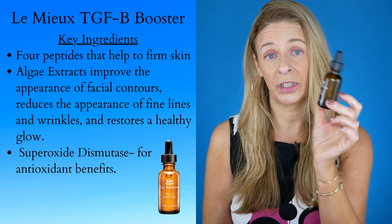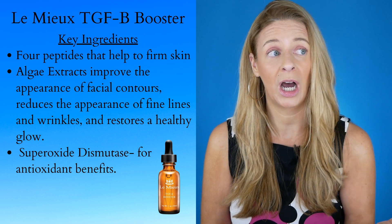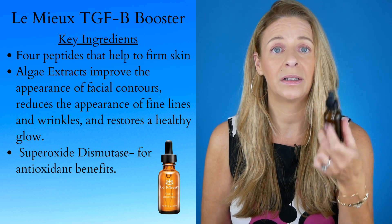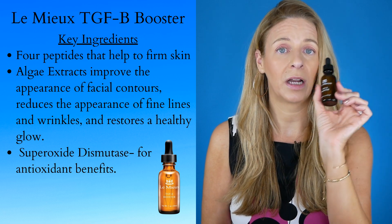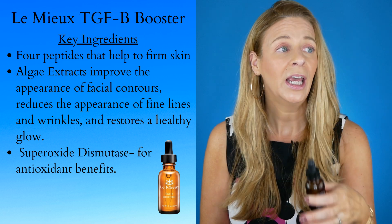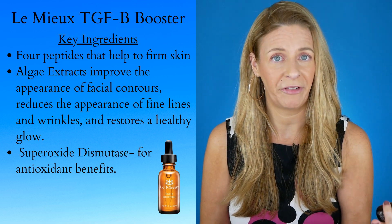The Lemieux TGF Booster is something that I've been using for probably over a year now. I absolutely love this — it's a plant-based stem cell, it has a lot of peptides, I think like five different types of hyaluronic acid. It definitely gives you a beautiful plumping effect. I find it aesthetically beautiful putting it on, like you really feel like you're in a spa.